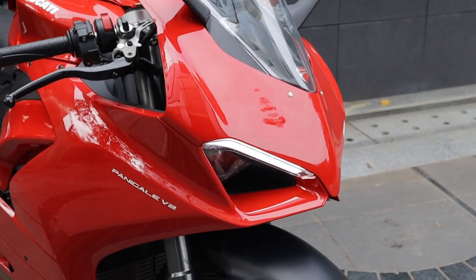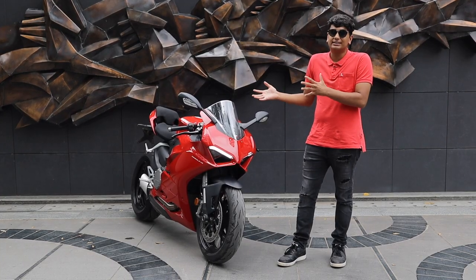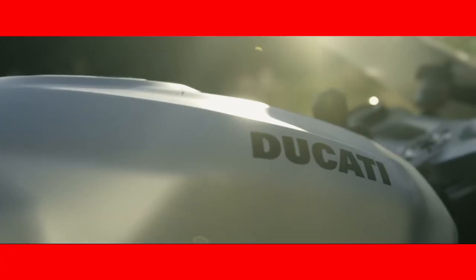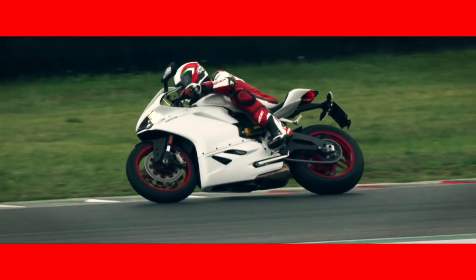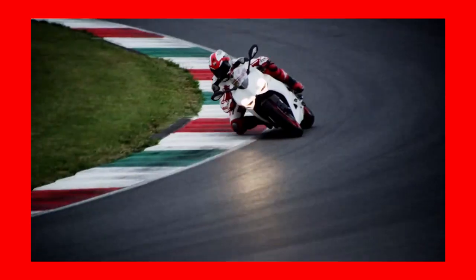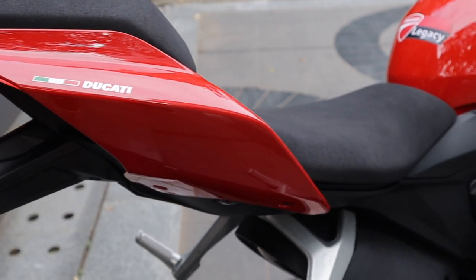You have these really aggressive new DRLs up front, and if you compare it to the older design — the 959 — well, the 959 didn't really cut it for me. There was just something off about that bike. The 899 on the other hand was a bit more me. Whereas the V2, it's a big step up from the 959.